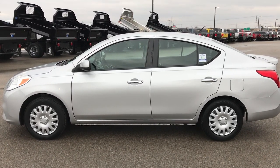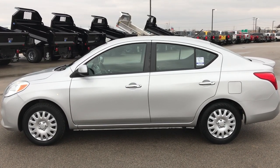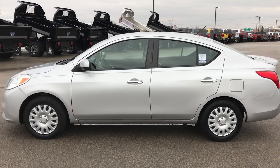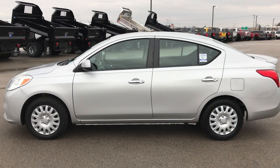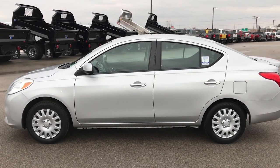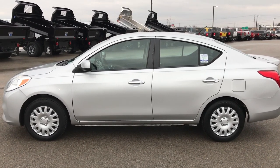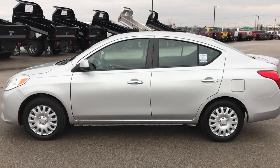Videos of every single used vehicle we have are all at summitauto.com. Thank you so much for checking out this car. If you want to make it yours, give us a call right now at 920-921-0850. Ask for one of our sales associates standing by to take your call. Once again that number is 920-921-0850. If you like the video and want to check out our entire inventory go to youtube.com/summitauto to check out all the videos there.